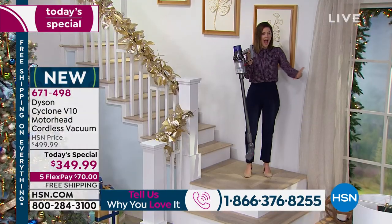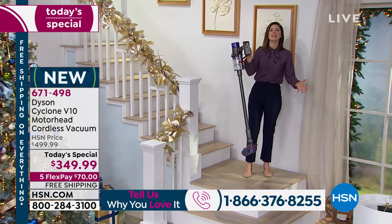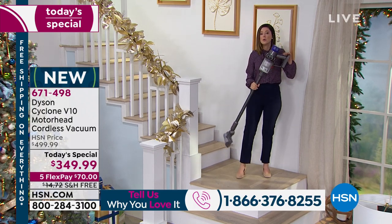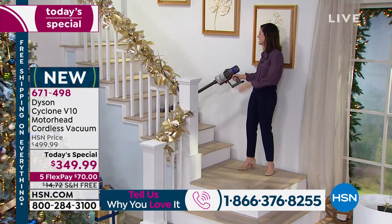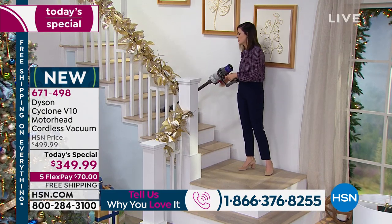Just like Chris mentioned, you can take it all over the house. I was already on the stairs — Chris mentioned how easy it is to go on the stairs. It really is simple at 5.5 pounds — it gives you the freedom to go anywhere you need. I'm standing on the stairs to show you that I don't need a corded vacuum to go up and down anymore. You can clean your stairs way more safely than dealing with a cord.